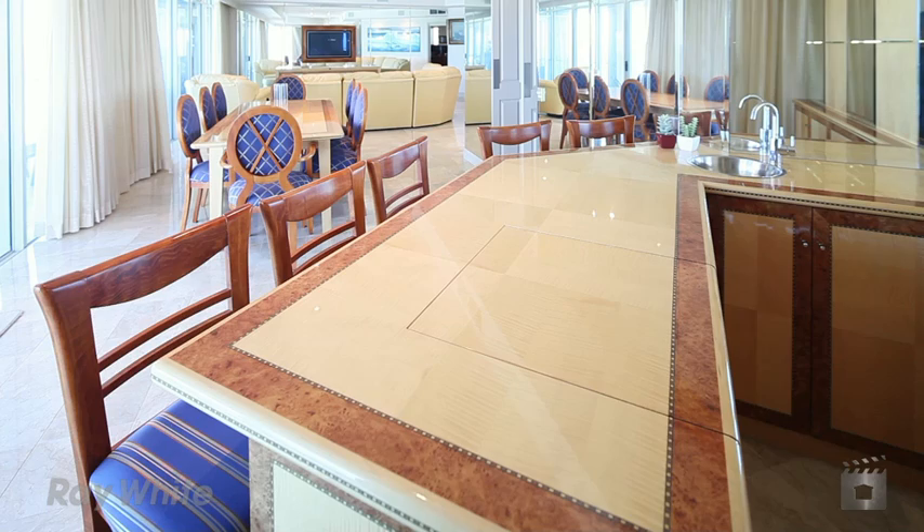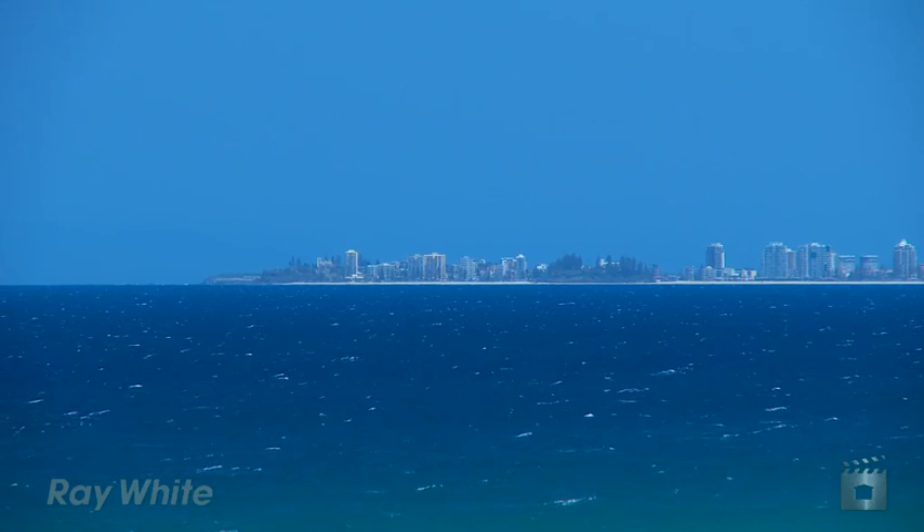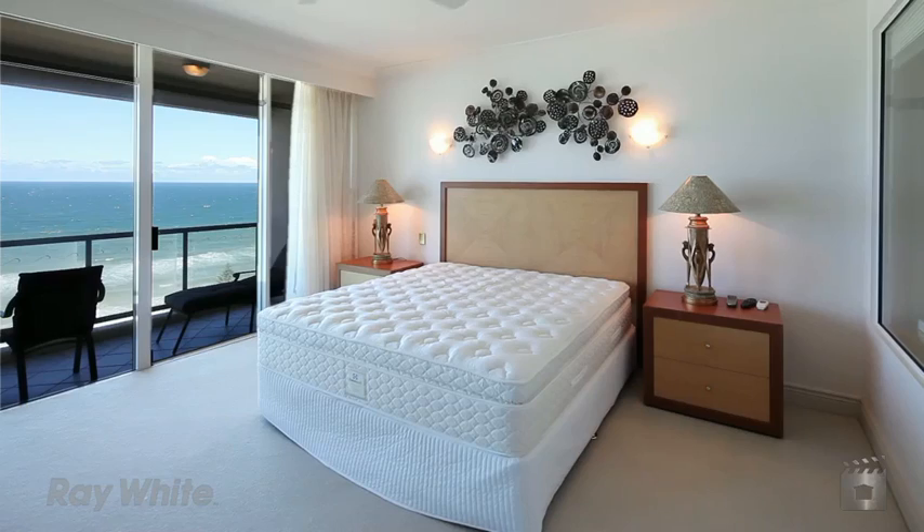This is one of only two per floor, ensuring your privacy and security with unobstructed breathtaking ocean views from all rooms.